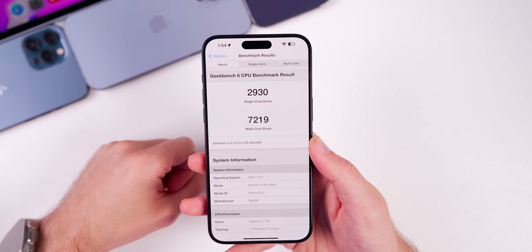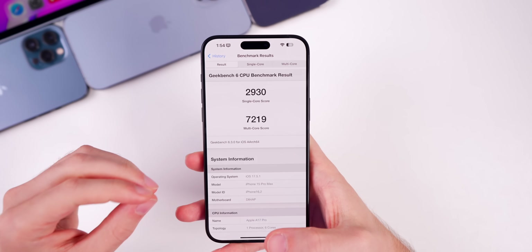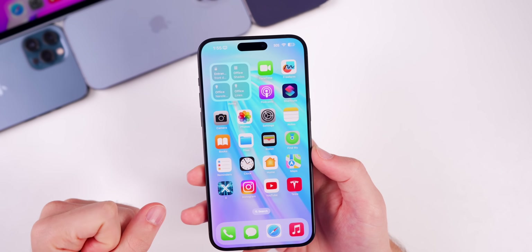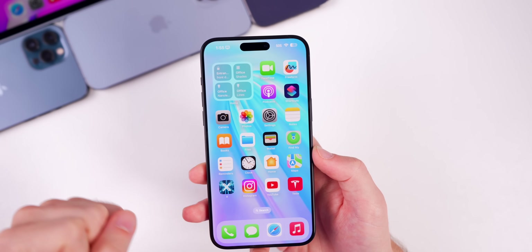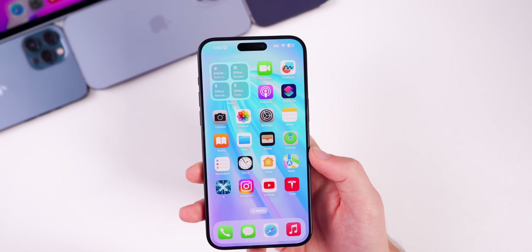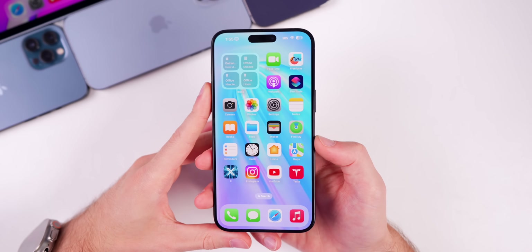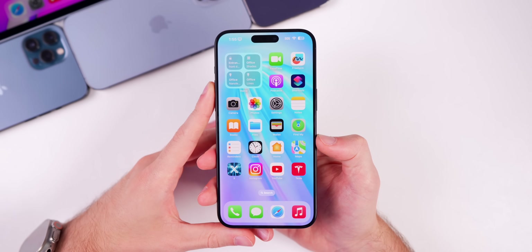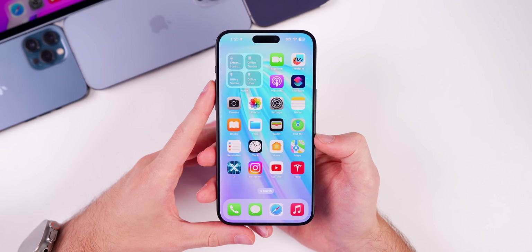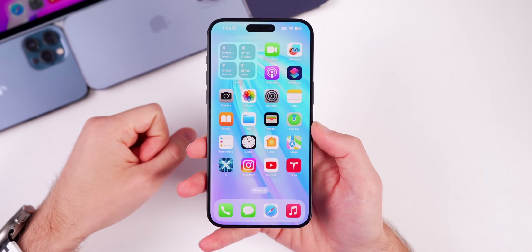This update was pushed out specifically to fix the deleted photos bug, and that's pretty much it. Apple wanted to address this as soon as possible and they did. I would not expect any changes to performance or battery life. If you were holding off on iOS 17.5 or waiting on 17.4.1 because of this bug, you can go ahead and update now because Apple has officially patched it.